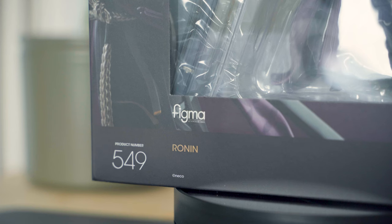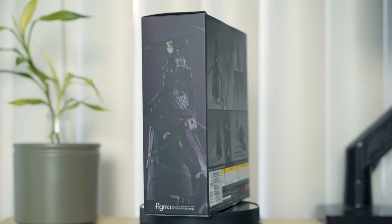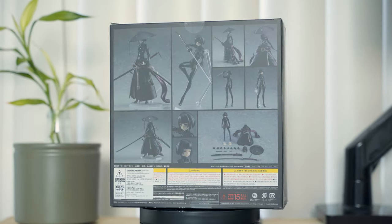Ronin is a character created by the artist Neko in a series of illustrations called False Lander. She has been produced as a Figma by Max Factory. Similar to the previous designs by Neko, there is no official manga or story for this character.